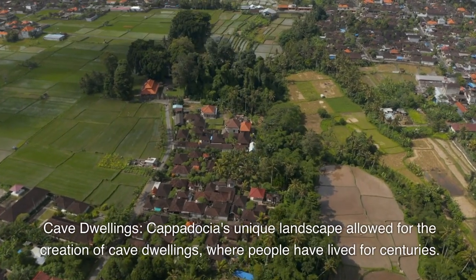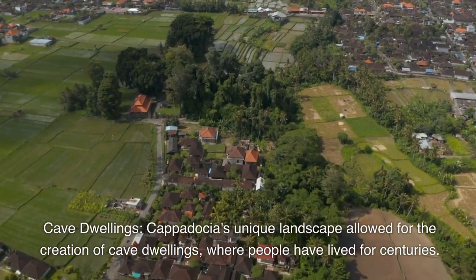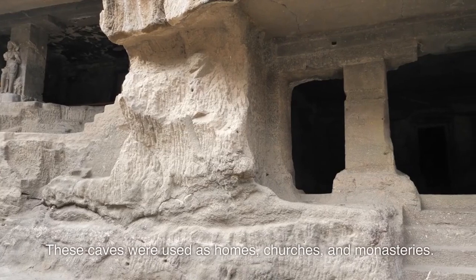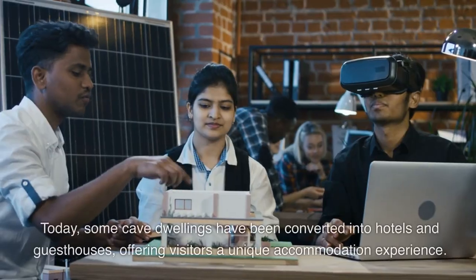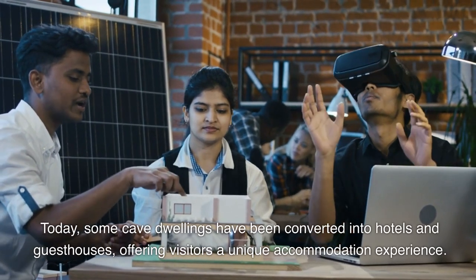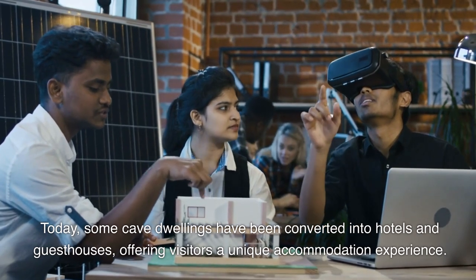Cave dwellings. Cappadocia's unique landscape allowed for the creation of cave dwellings, where people have lived for centuries. These caves were used as homes, churches, and monasteries. Today, some cave dwellings have been converted into hotels and guesthouses, offering visitors a unique accommodation experience.